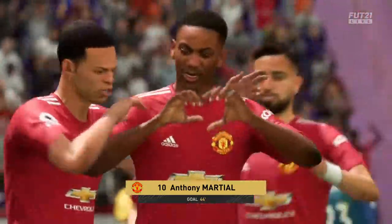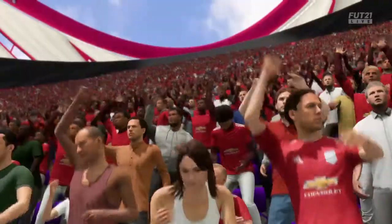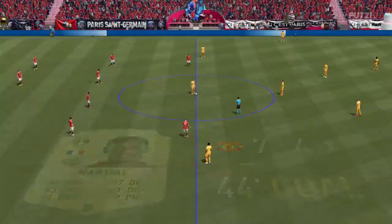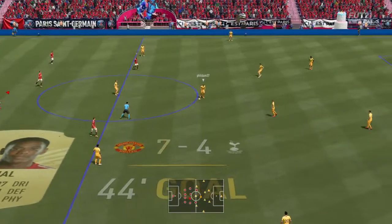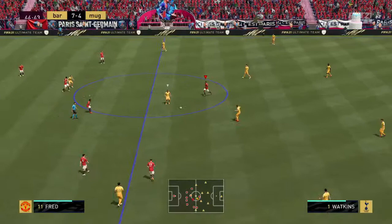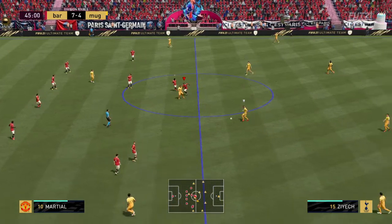Absolutely dominant! Well here's the replay and it's a decent move to evade the defender, and to be honest with you he's not going to get an easier goal than that — a simple tap-in. Well this is threatening to get out of hand, just look at the score line.